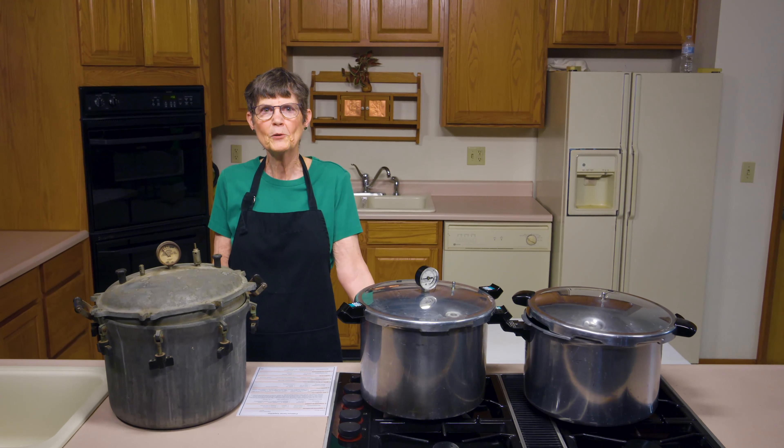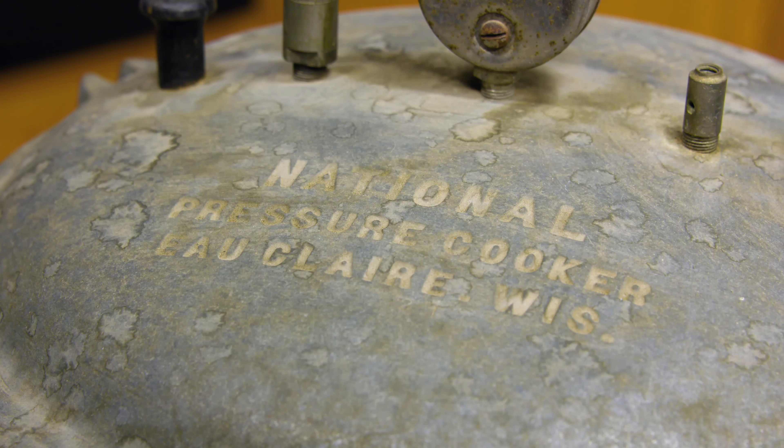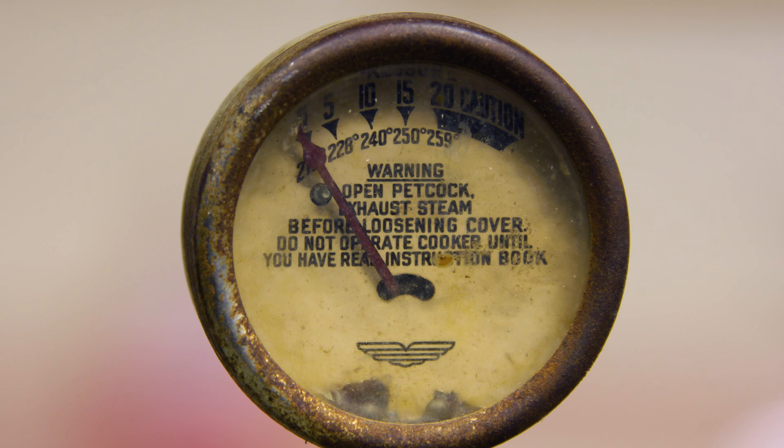We're going to look at different kinds of pressure canners and point out the pluses and minuses, and whether or not this is one that you might want to pass rather than invest in for home canning. This first one is a fairly old model. If you look at the lid you can see who made it — it's National. Many of the companies have merged over the years, so National and Presto are now the same company, but originally they each had their own canners.